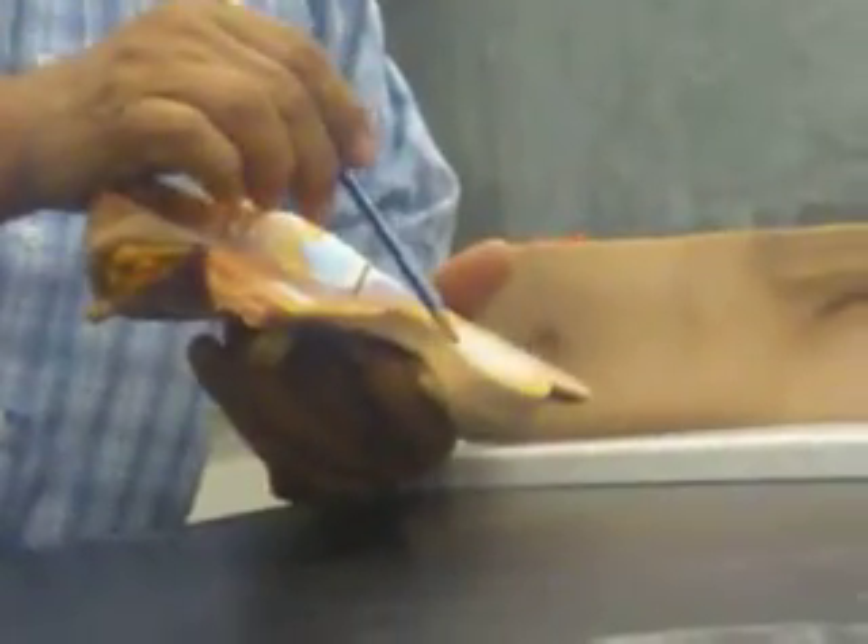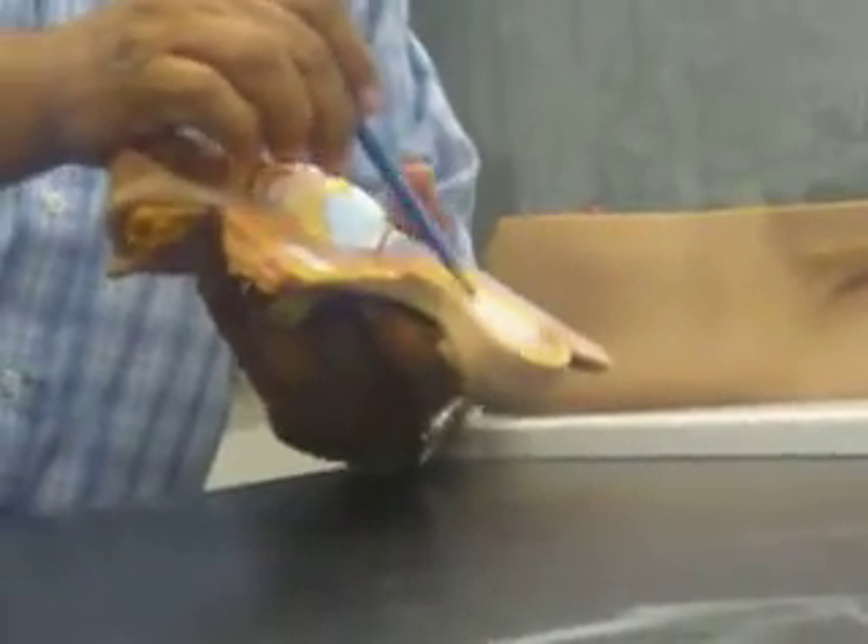These are the two layers covering the testis. The inner is the tunica albuginea, the outer is the tunica vaginalis.